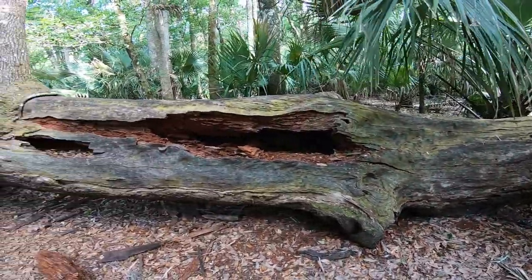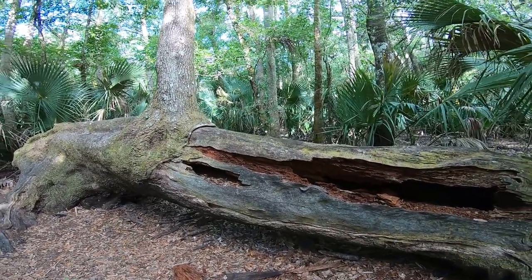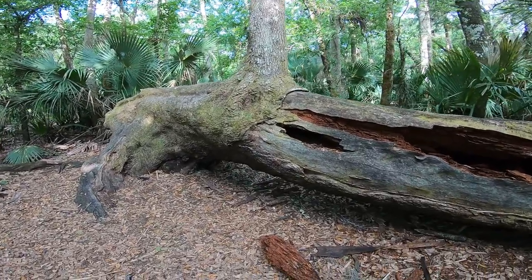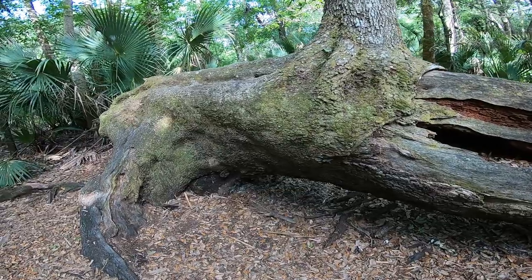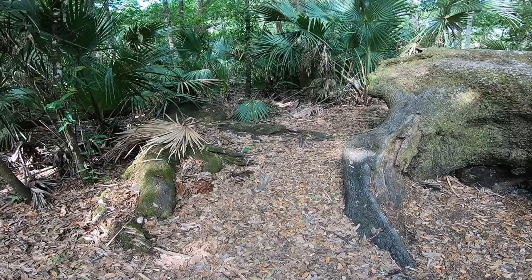Came across this old tree — this thing looks pretty cool. It's got an old dead stump with a live tree growing out of it. Absolutely cool looking. I haven't seen those snakes yet, but hey, this place is pretty.